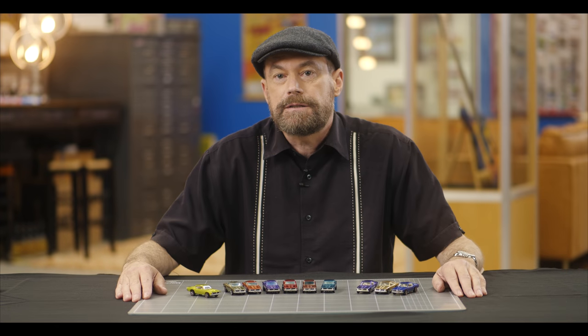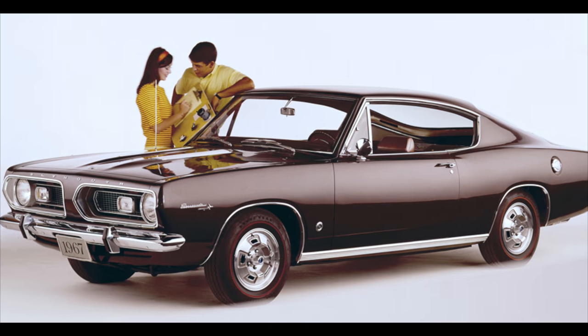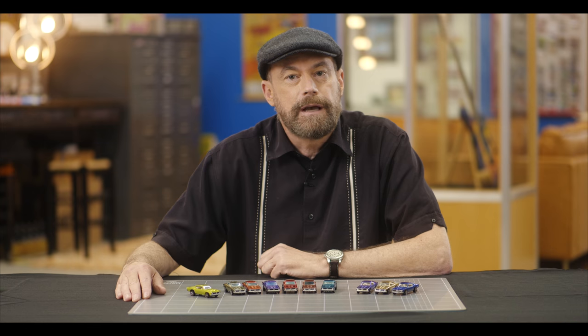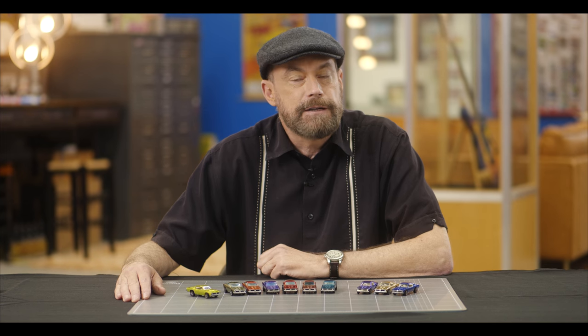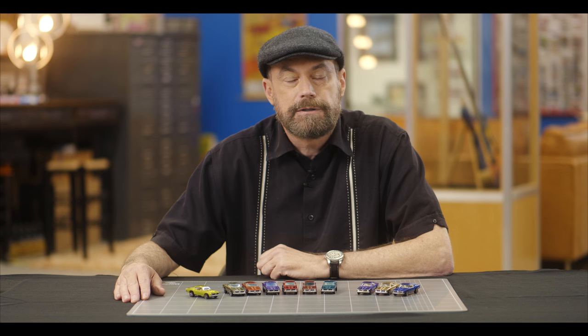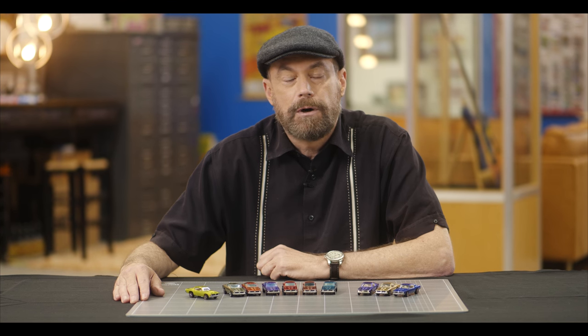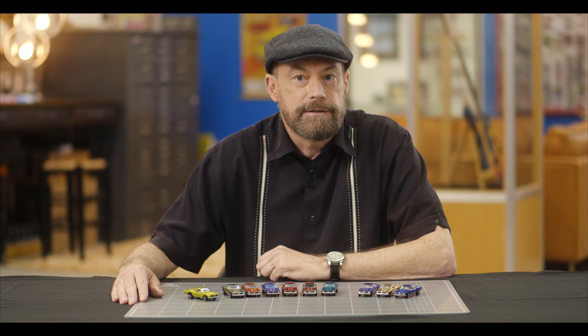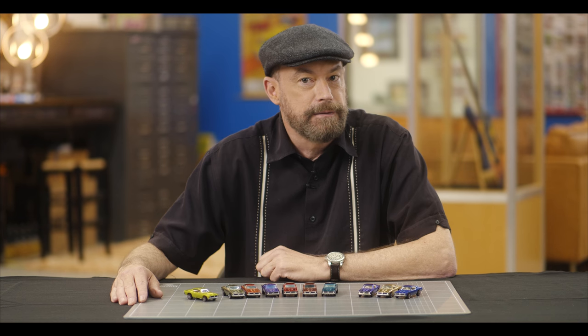Next on our list is the Custom Barracuda, based on the 1967 Plymouth Barracuda Fastback. The body style was made from 1967 to 1969. When Plymouth first decided on a fastback version of the Valiant — which the Barracuda was derived from — upper management wanted to call it the Panda. So if they hadn't changed their minds, the Hot Wheels car would be called the Custom Panda. A bit of relief that didn't happen.